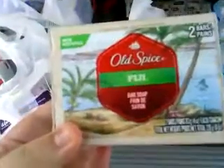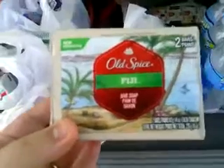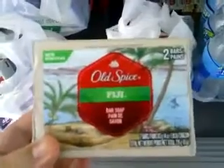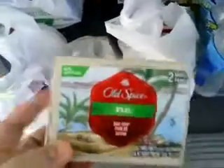Alright, so in the Procter & Gamble insert we have a $2 off two coupon. These are, don't hold me to the price, but they're about $1.79 each. That two-dollar coupon will double. You will not get overage, but you'll get both — you can get two of these for free.